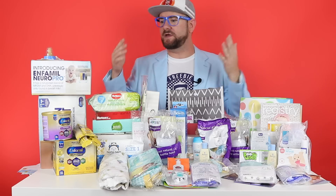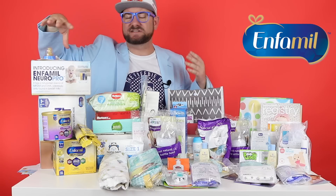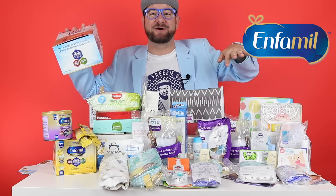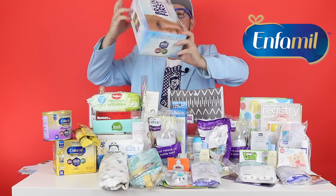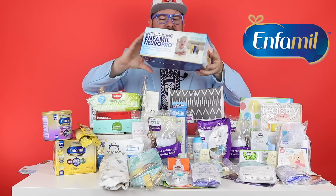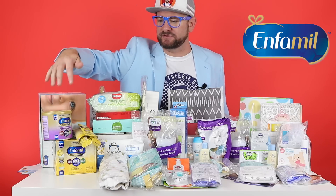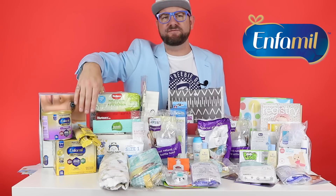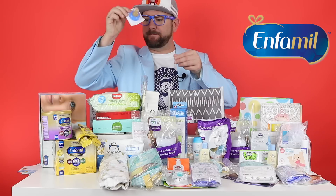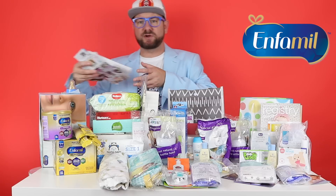I'm going to start with the box of formula. This is from Enfamil Family Beginnings — the link is going to be in the description. I got a box about the size of a shoe box. It's a starter kit, and what it came with was six two-ounce bottles of formula, a can of formula, single-serve packets, and a bottle nipple that fits those little two-ounce bottles.